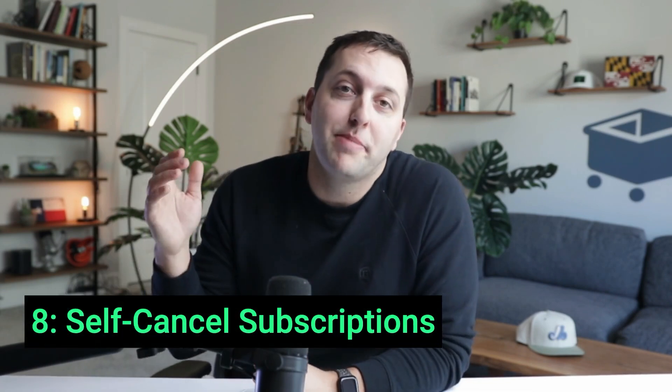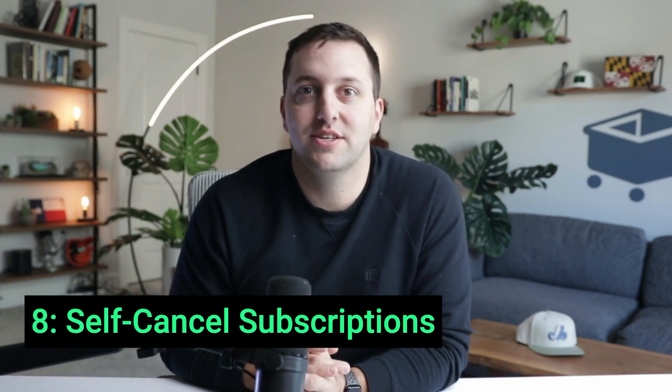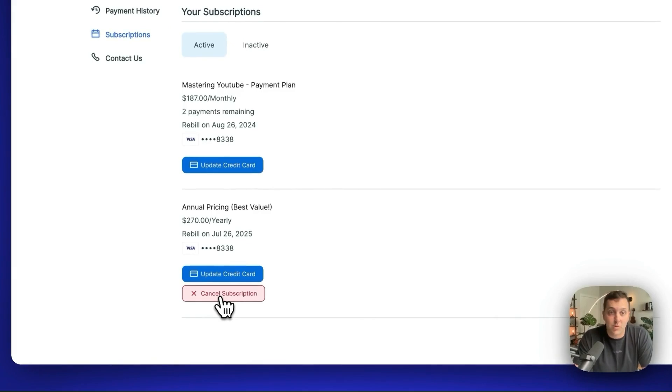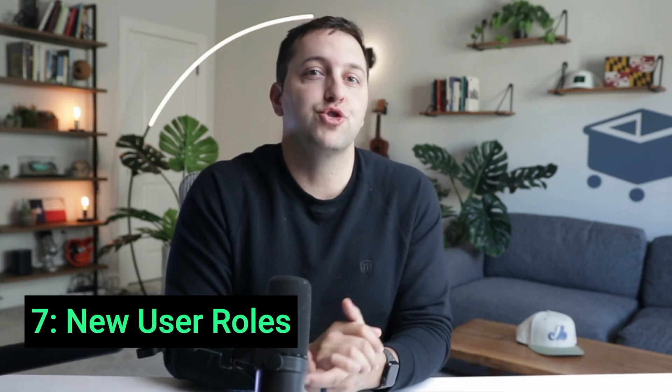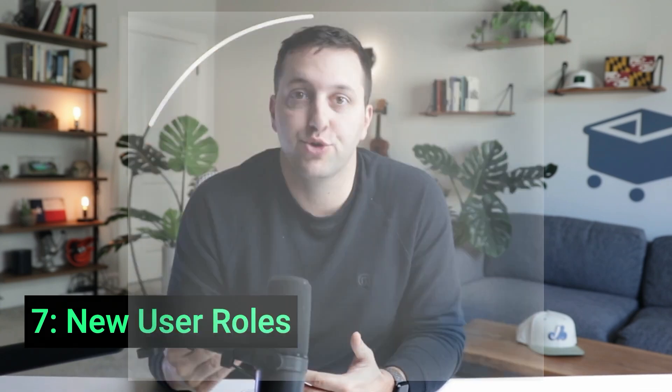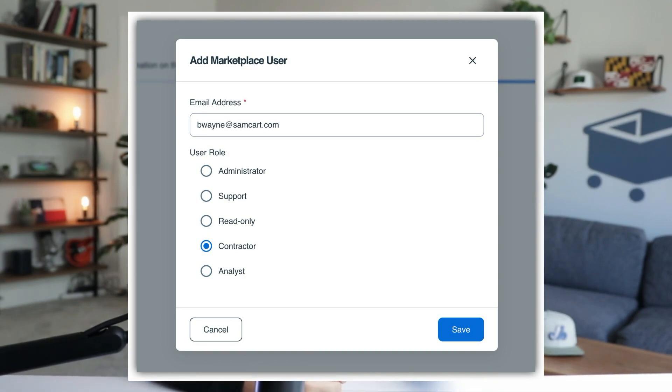Number 8 is all about automation with self-canceling subscriptions. Cut your customer support workload in half by letting your customers manage their own plans, cancel subscriptions, and update their credit cards all inside of SamCart's customer hub. Free up your team to do more valuable tasks. Number 7 allows you to control access to your SamCart marketplace with multiple different user roles. Assign specific permissions to employees, contractors, and analysts, and protect your data while your team serves your customers.